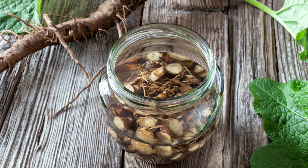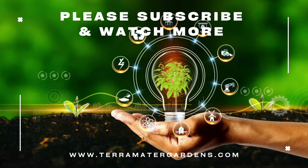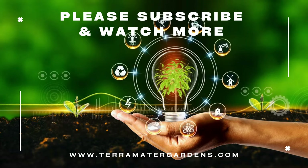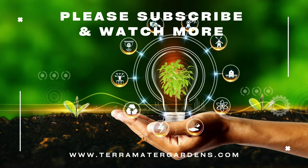Burdock is a testament to the hidden potential of plants often dismissed as weeds. With a little knowledge and the right approach, even a spiky nuisance can be transformed into a delicious, nutritious addition to your diet. So the next time you encounter a patch of burdock, don't see it as a pest. With proper identification, preparation, and some caution around the spiky bits, this forgotten giant offers a delightful culinary adventure, a boost of nutrition, and a connection to historical traditions.